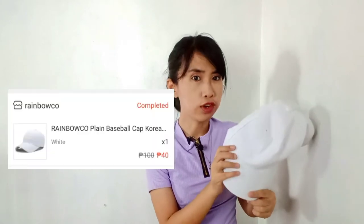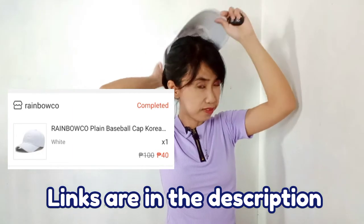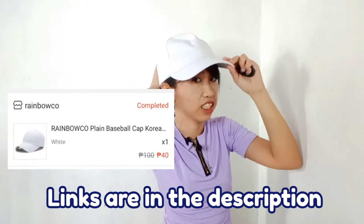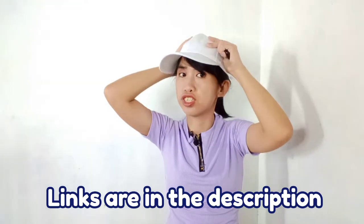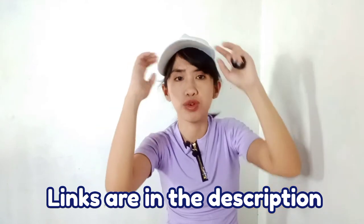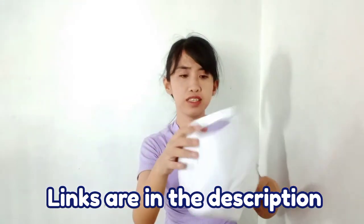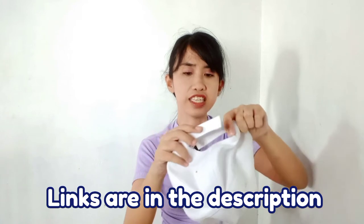First item is this white baseball cap. I bought it from Rainbow for only 40 pesos. Super ganda ng quality niya — it doesn't get dirty easily and it's not easy to damage or stretch. The color doesn't fade either. And it's easy to take off and put on.